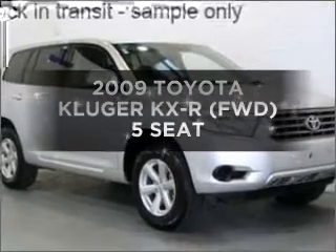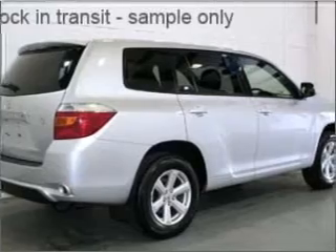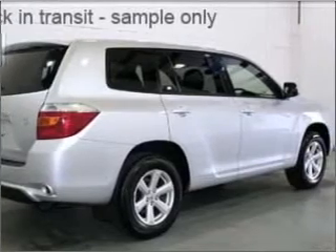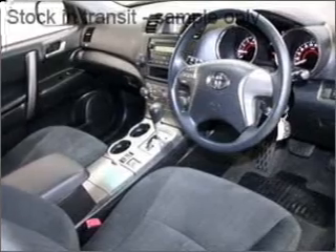Researching the market for a 2009 Toyota Kluger? If you're looking for a vehicle with great attributes, look no further — with a reliable engine connected to a smooth shifting automatic transmission.